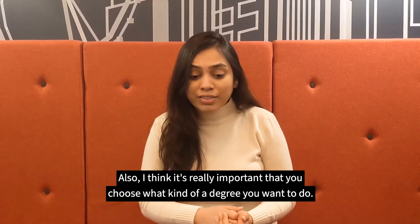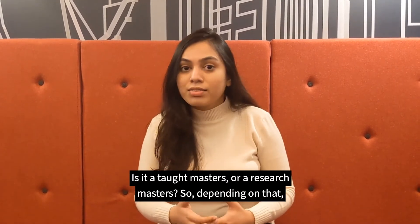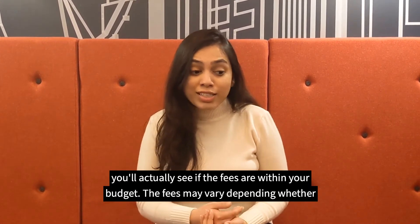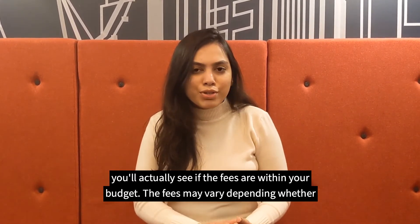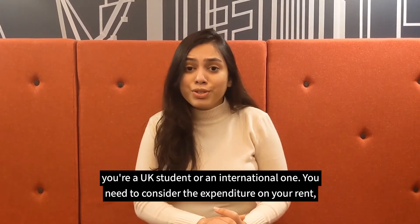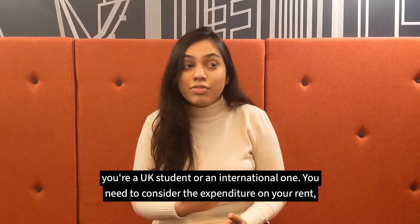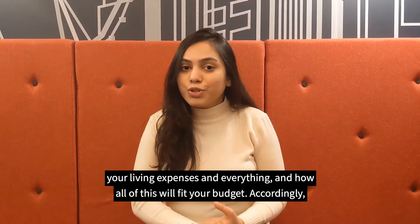I think it's really important that you choose what kind of degree you want to do — if it's a taught Master's or a Master's by research. Depending on that, you see if the fees are something which is in your budget. The fees may vary if you are a UK student or an international one. You also need to consider the expenditure of your rent and your living expenses and how all of this will fit your budget.